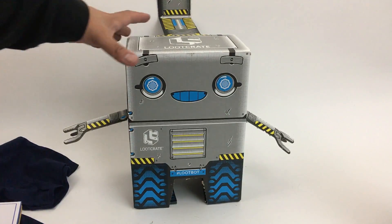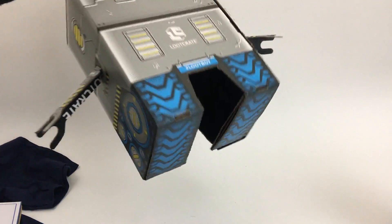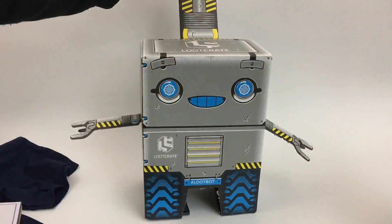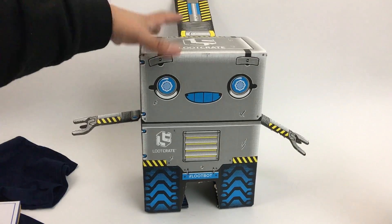This month's box turns into a friendly little loot bot with treads. I don't know what to do with this piece so I just stuck it back there — it's like a little hook or something coming off his back. Yeah, cute little guy.